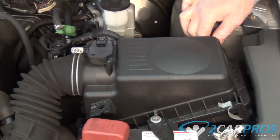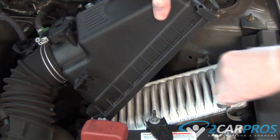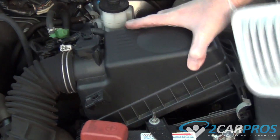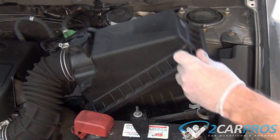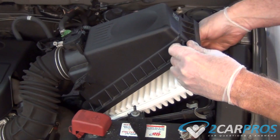Number one is a plugged air filter. An engine's air filter is meant to pull impurities out of the air and can become clogged, resulting in low air intake and low engine power. To alleviate this problem, just replace the air filter.